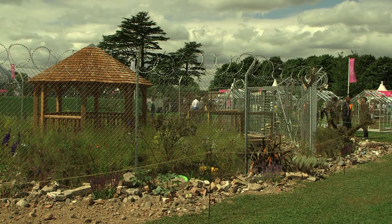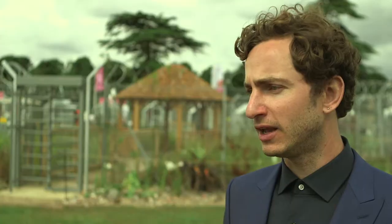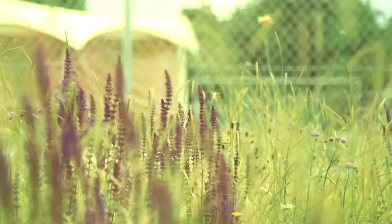Crown have got their own design team who we work closely with to come up with the drawings for the garden. The drawings they produced were very accurate, very detailed and luckily everything worked out. It all came together.